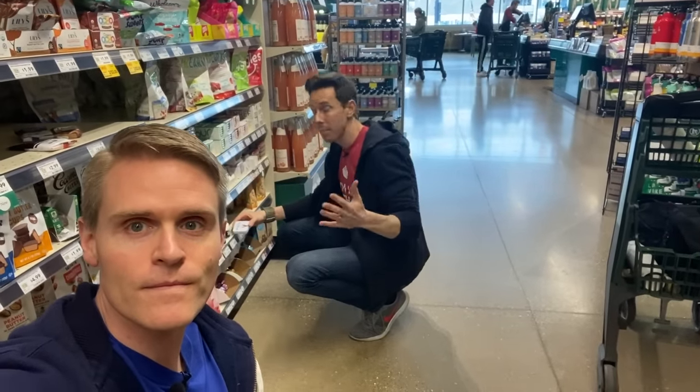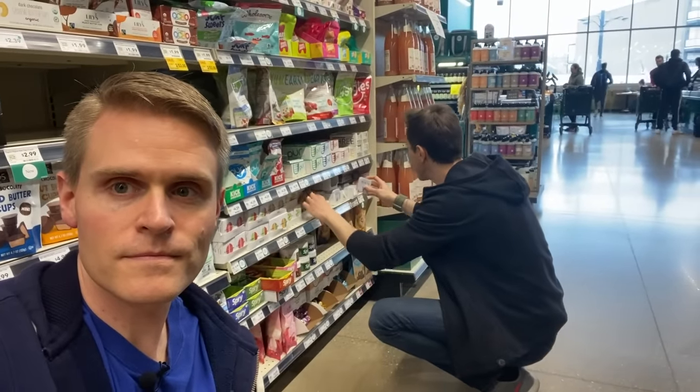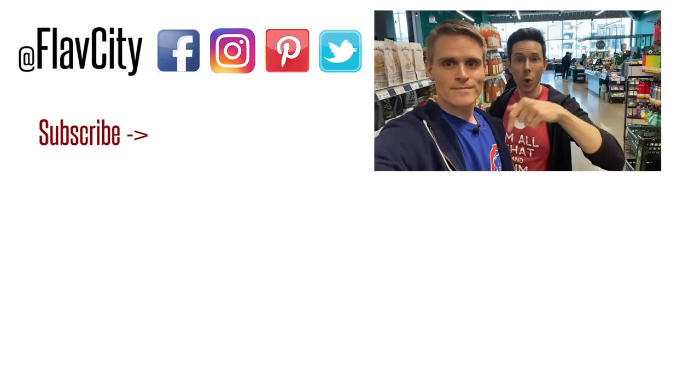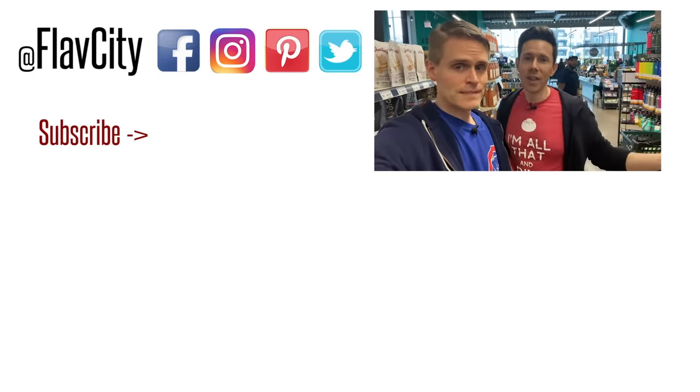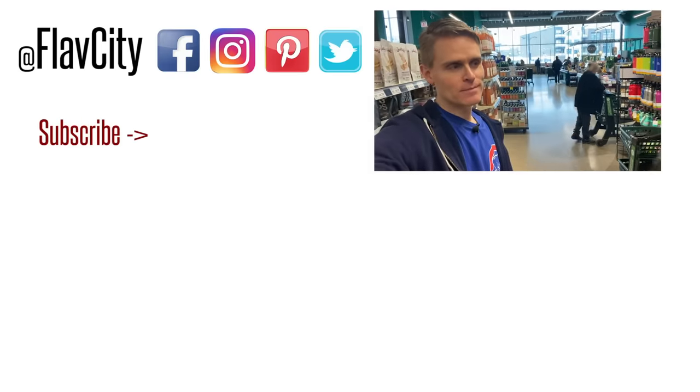A lot of people ask about a Bobby-approved gum. I can't find any gum that doesn't have natural flavors — Simply Gum is close but it has natural flavors. However, the Simply Mints do not have natural flavors. If you know of a gum without natural flavors, please let me know because I don't think it exists. Check out the Thrive Market promo code and other keto-paleo snacks in the description box. Like, subscribe, share — the only way our channel grows is by people spreading the love. From the north side of Chicago — hashtag keep on cooking, mad love and peace.